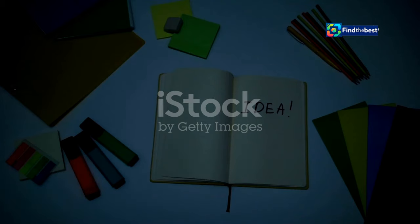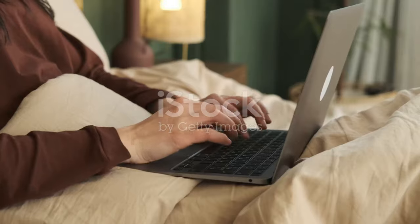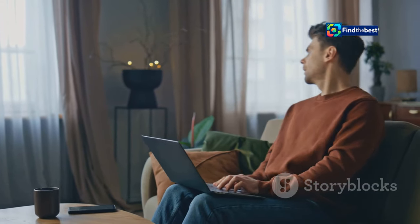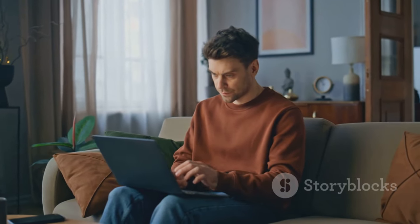Think of each section in your writing as its own mini-story, complete with a beginning, middle, and end. This approach not only helps in organizing your thoughts but also keeps your readers engaged throughout the piece. Just like with a short story, you wouldn't launch into the climax without setting the scene first, right? Setting the scene is crucial because it provides the necessary background and context that your readers need to fully grasp the upcoming content.